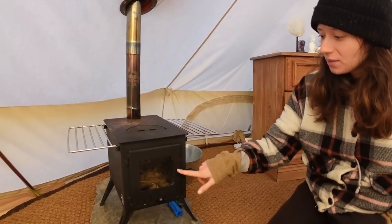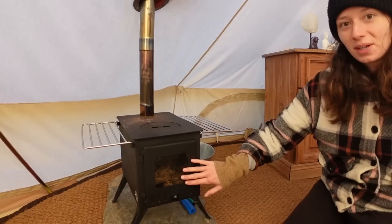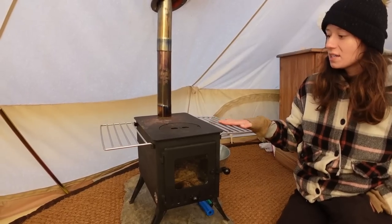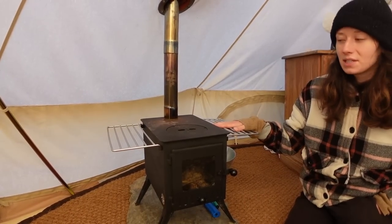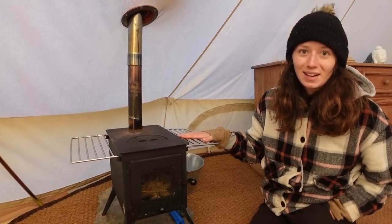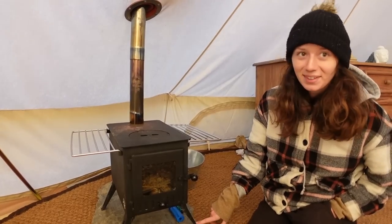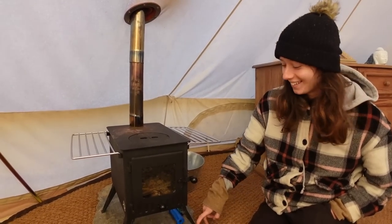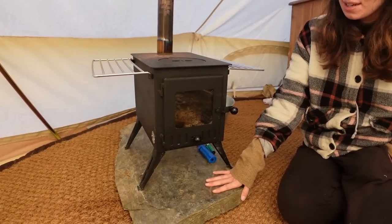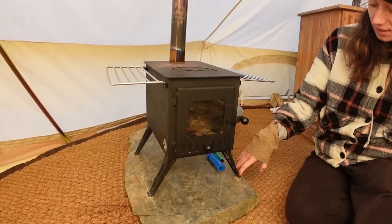Here we'll have our log burner. We went for the one with the bigger window so we can actually see what's going on inside, which is really nice. We've also got these little racks so we can cook stuff on top or dry socks and clothes — or anything that's damp. We've also got the slate we uncovered down the bottom of the land here, which looks really nice and makes it really cool.